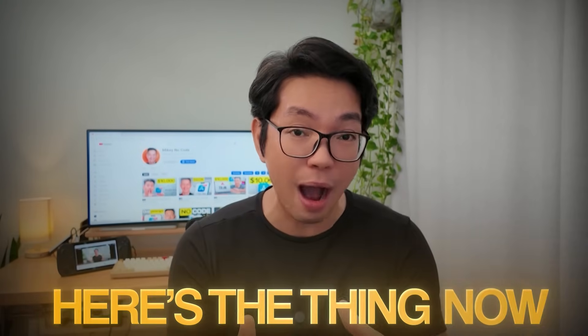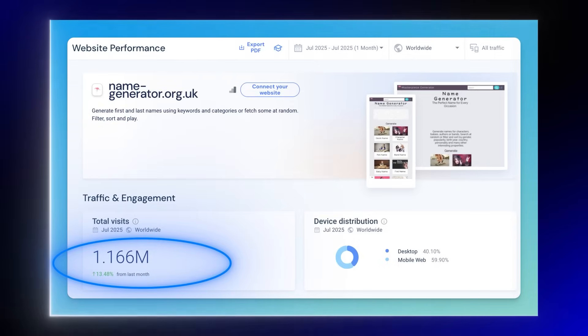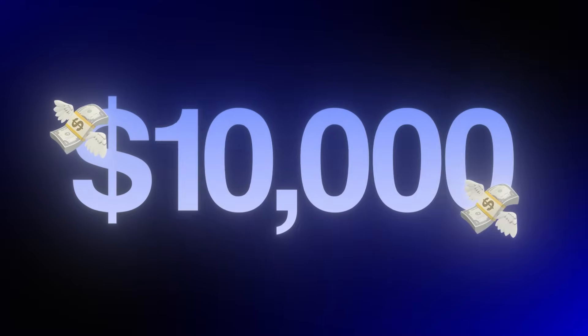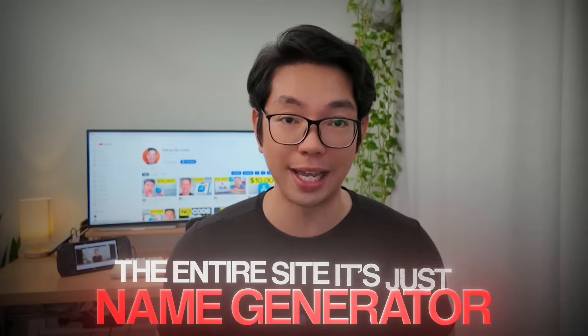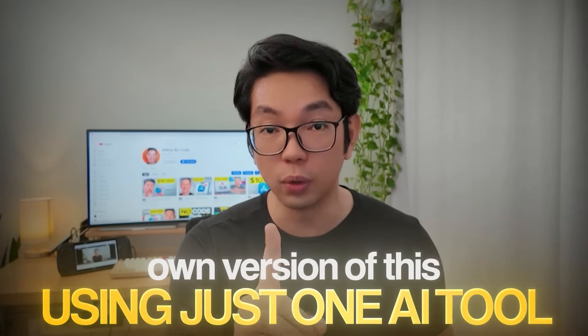That's what I used to think too. But here's the thing — I just discovered a website, namegenerator.com, that's getting over 1 million visitors every month with a $10 RPM, which means they're pulling in over $10,000 monthly through simple Google AdSense ads. And the crazier part: the entire site is just a basic name generator.